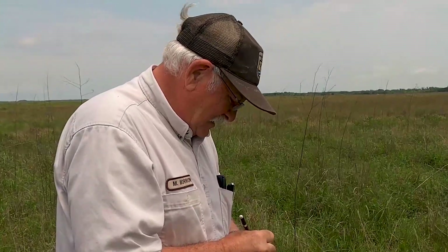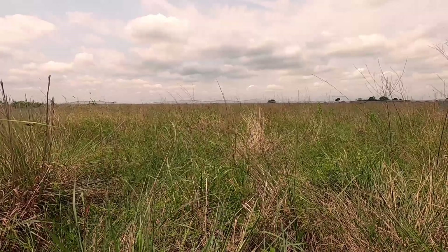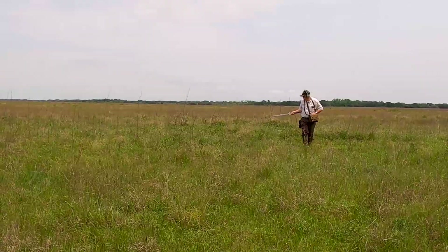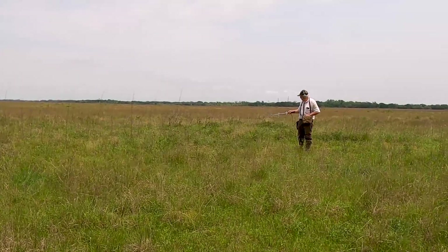Our biologists have been keeping tabs on this particular hen. It's been sitting in the same spot for the past couple of days, which usually means that they're incubating a nest.